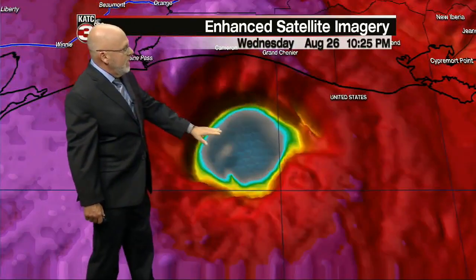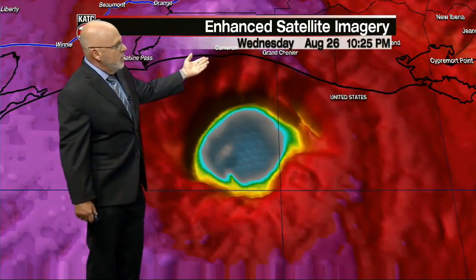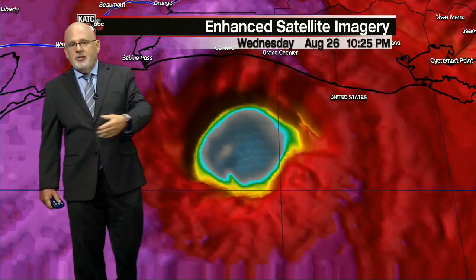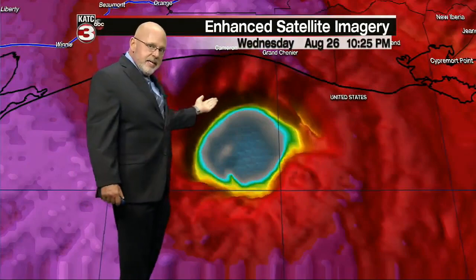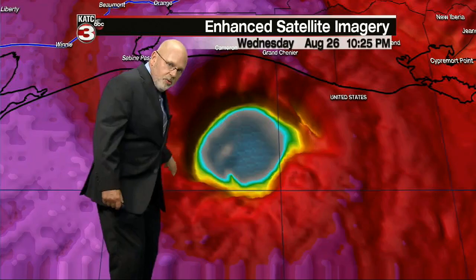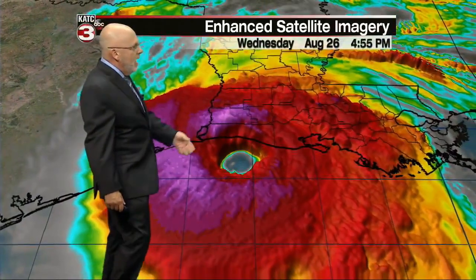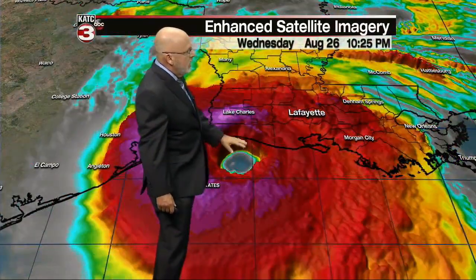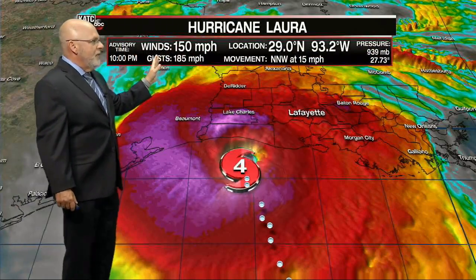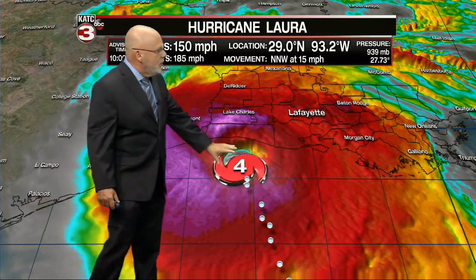With hurricanes, when you get into the eye, you might even see stars — that's going to happen in Cameron. First, the winds are going to pick up rapidly, over 100 mile-per-hour. Then it calms down. Then the bottom part of the hurricane comes through, and the winds come around out of the west and south — just as ferocious as the winds coming out of the east and northeast initially as this continues to ride to the north-northwest. 150 mile-per-hour winds — we think we've leveled off. Pressure is leveled off, and that is good news.